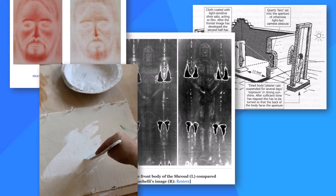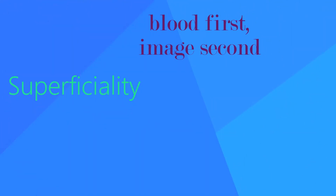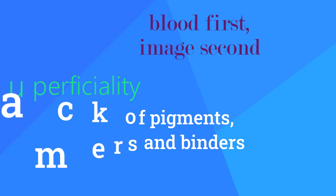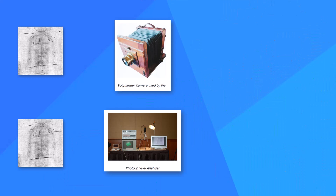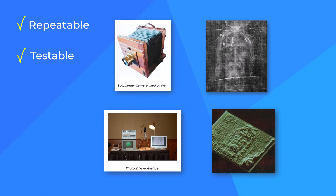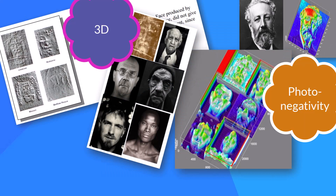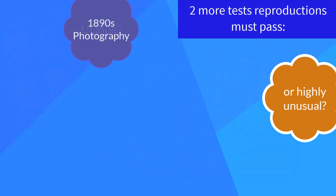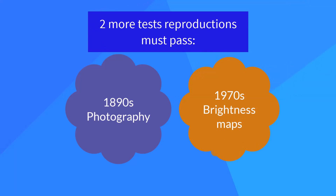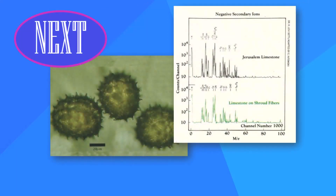In the last several videos, we've seen many attempts to reproduce the shroud image all fail to satisfy even a small set of key traits, such as superficiality, blood first and image second, and the lack of pigment, primers, and binders. Each failure to hand-craft the image increases our confidence the shroud image is not hand-crafted. The VP8 is very much like Pia's photography — each simply processes, in a repeatable, testable way, whatever data is input. While we can quibble whether the shroud's three-dimensionality and photo-negativity are unique or merely highly unusual, we now have two more tests that replicas must pass: 1890s-era photography and 1970s-era brightness maps. Any method that fails these tests was not the method used to create the original image. Next: foreign matter found on the shroud.